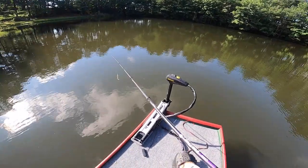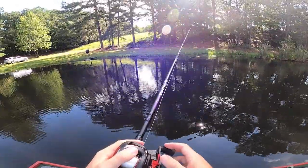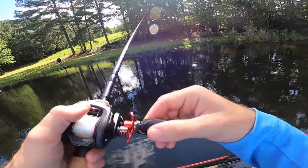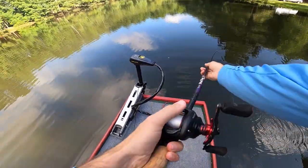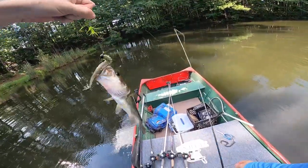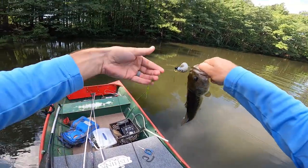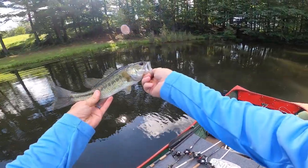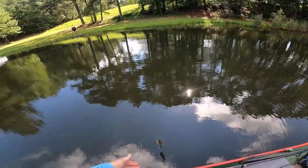Got one on the Yodo Worm! I'm tight — let's go! Yodo Worm, baby! Fight him in — there we go! Dude, you're too small to be eating that big of a bait. He was in the grass too. Look how little this guy is — what were you doing eating that Yodo Worm? Get back in the grass!